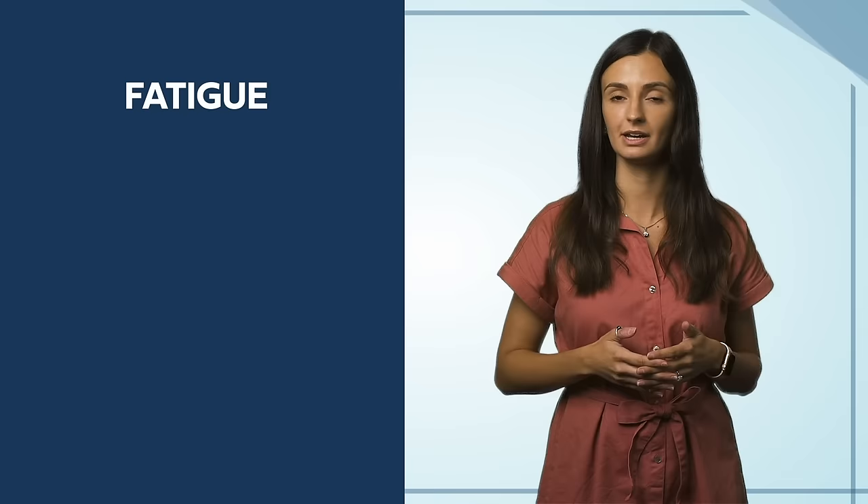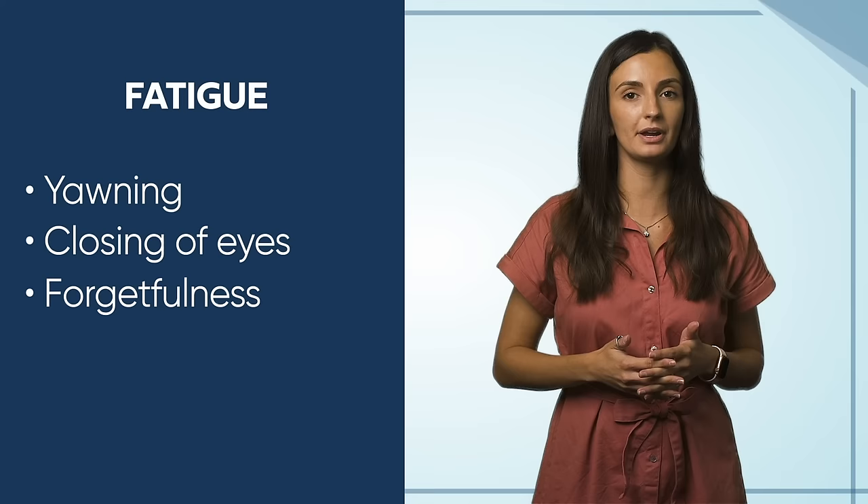Feeling fatigued from life? Whether it's waking up with a new baby throughout the night, a night out with friends, or working the night shift, being fatigued at the wheel is all too common and can be extremely dangerous. Early warning signs of fatigue include, but are not limited to, constant yawning, involuntary closing of the eyes, not remembering how you arrived at your location, blurred vision, or seeing objects on the roadway that are not actually there.